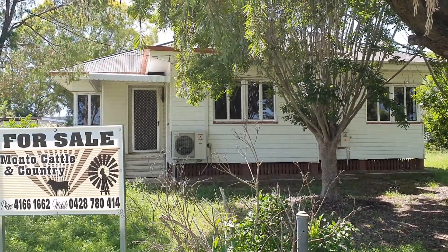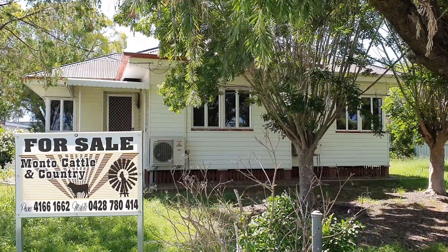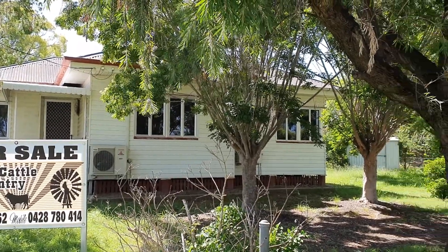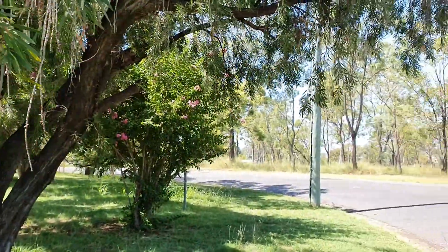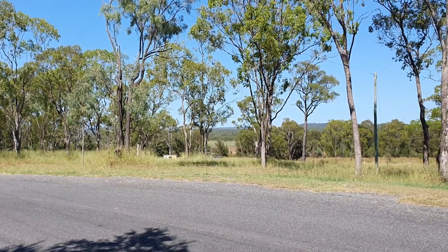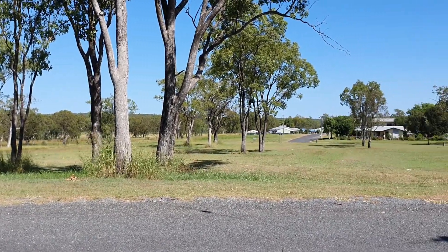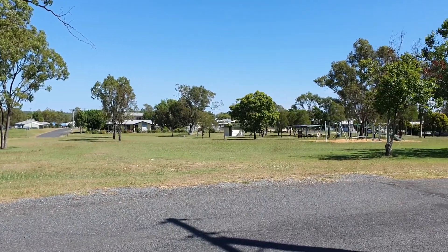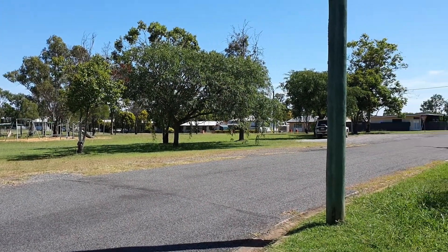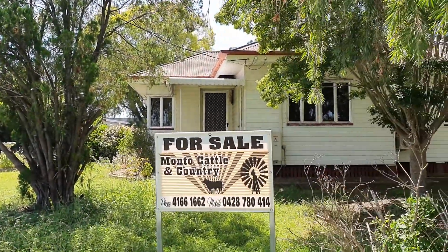Hi, I'm Louisa Bambling from Monto Cattle & Country. Welcome to 18 Archer Street in Monto. I'm going to show you a little around the area first. This home is in an absolutely prime location because across the road you have no neighbours — there's this beautiful rural outlook. Absolutely magnificent location. Come on in and let's have a look inside the house.